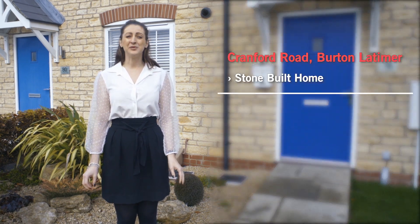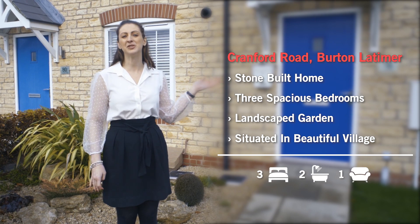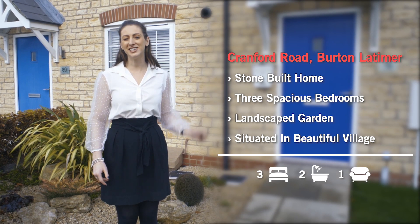Hello everyone, here at Oscar James we've just put another fantastic house on the market. This is a three-bedroom stone-built terrace property situated in Burton Latimer.